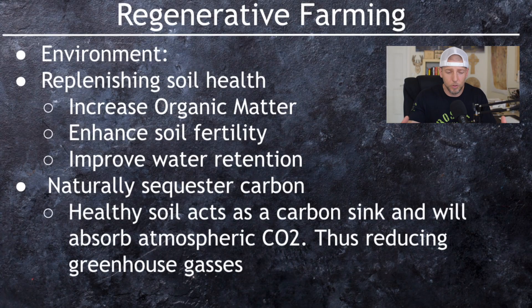Next, regenerative farming naturally sequesters carbon. All this extra CO2 that we're worried about in the atmosphere — regenerative farming actually helps sequester that. You're taking the carbon dioxide from the atmosphere and creating what's called a carbon sink, which absorbs atmospheric CO2 and reduces greenhouse gases. Definitely a win-win for the environment and for the soil.